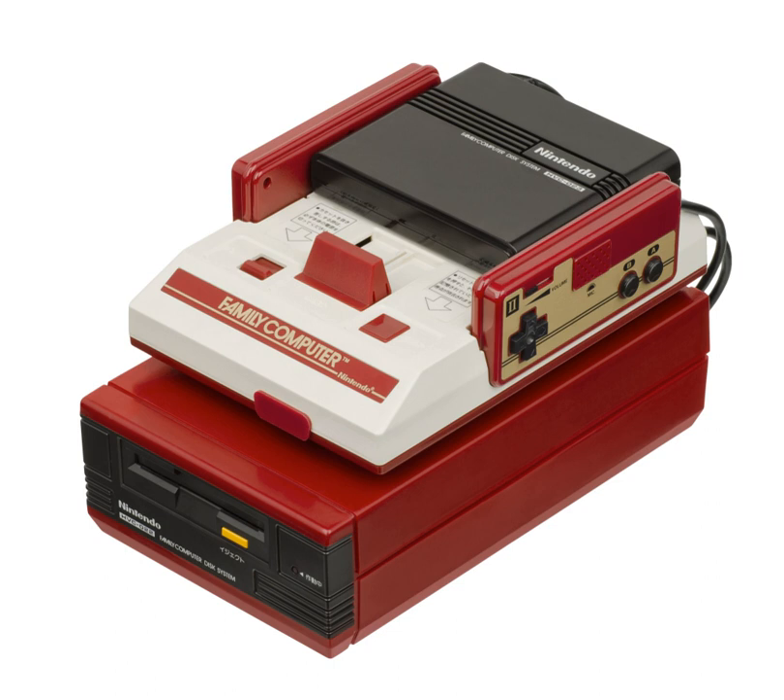The ASIC acts as a disk controller for the floppy drive, and also includes additional sound hardware featuring a single-cycle wavetable lookup synthesizer. Embedded in the 2C33 is an 8 kilobytes BIOS ROM.